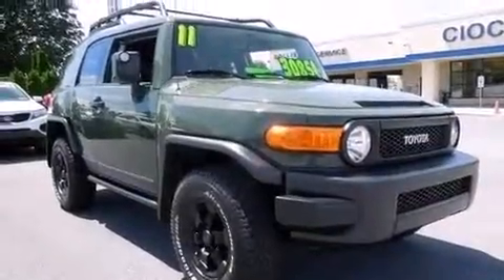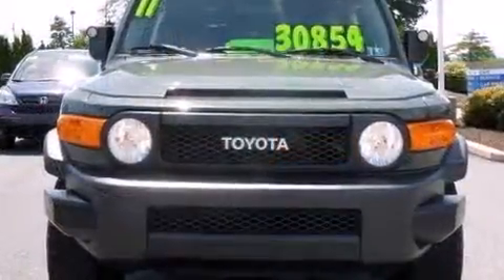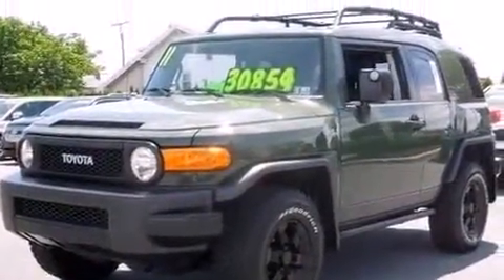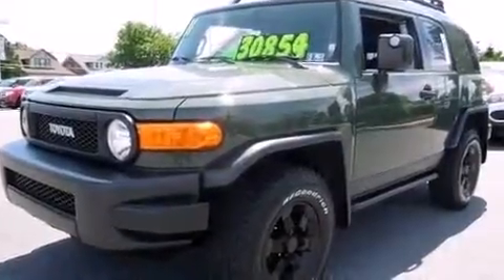Here's a great deal on a 2011 Toyota FJ Cruiser. With fewer than 50,000 miles on the odometer, this four-door sport utility vehicle prioritizes comfort, safety, and convenience. It features four-wheel drive capabilities, a durable automatic transmission, and a four-liter six-cylinder engine.